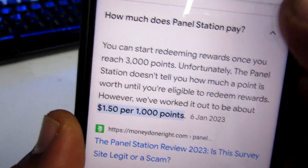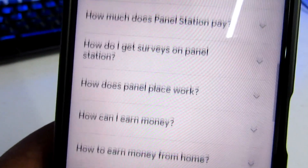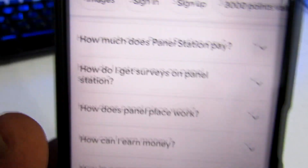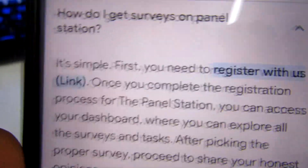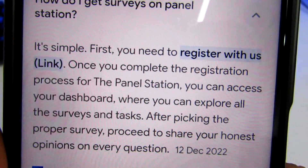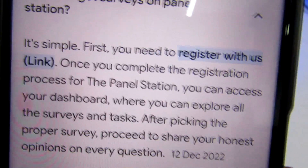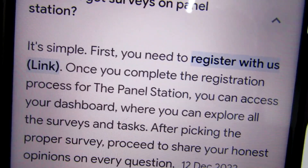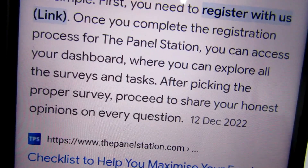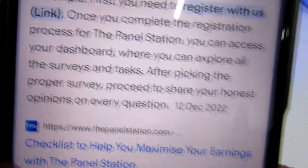Let's look into one more question before we proceed to their home page: how do I get surveys on Panel Station? Simple — first you need to register. Once you complete the registration process for Panel Station, you can access your dashboard where you can explore all the surveys and tasks available. After picking the appropriate surveys, proceed to share your honest opinion on every question.